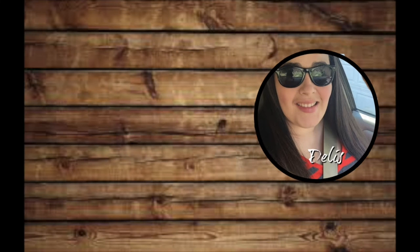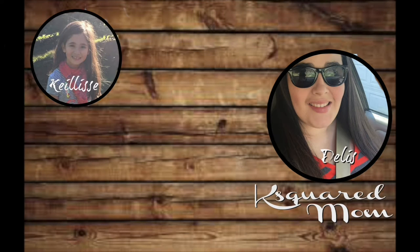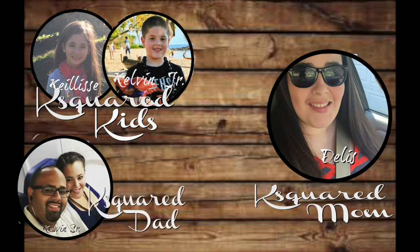Hey guys, welcome back to my channel. Today is Family Friday. I had a vlog filmed yesterday but unfortunately some of the footage is messed up, so the kids and I went shopping after school. We returned to Kohl's but didn't buy anything there, then went to Target, then Michael's, and then came home to pick up Melody before heading to PetSmart.